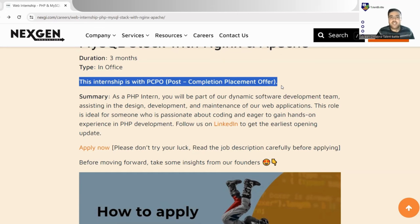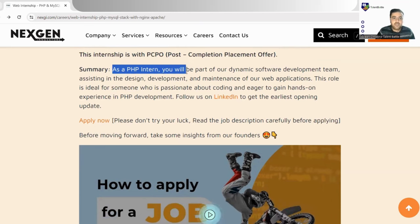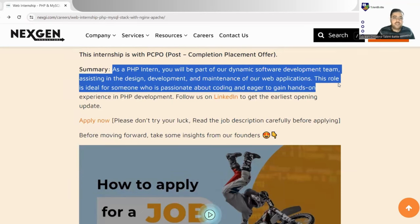PCPO is a very good thing — it means if you clear this internship well and produce a good amount of work, you would be called for a full-time placement offer post completion of the internship. A summary is also written: as a PHP intern you will be part of their dynamic software development team, assisting in design, development, and maintenance of their web application. This role is ideal for someone passionate about coding and eager to gain hands-on experience in PHP development.